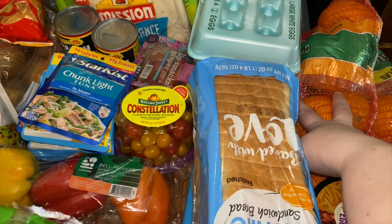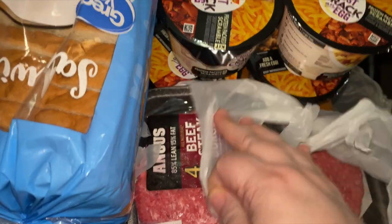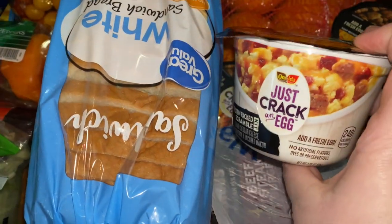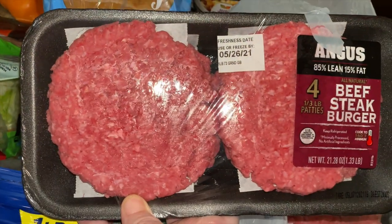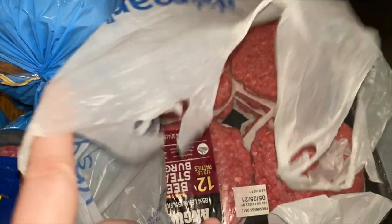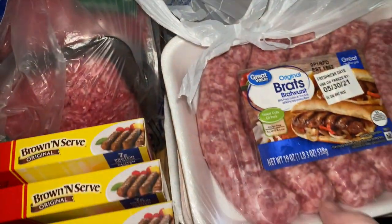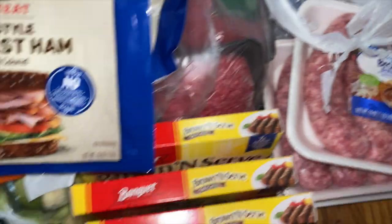I bought a big thing of oranges — I believe that's eight pounds. I picked up four of these 'Crack an Egg' kits; I've seen people put two eggs in these and it works out, so that's what I'll do. I got one package of the four steak burgers and then one package of the big 12-pack. I'm gonna do Salisbury steak and hamburgers but I'll get these all separated.